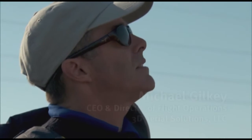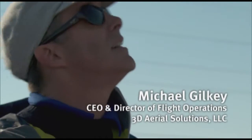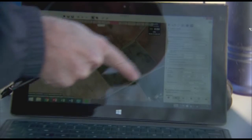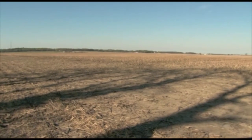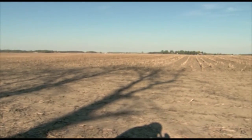We're required to have a visual observer to make sure we stay out of the way of manned aircraft. There's a geofence that shows up around the work area, and if wind were to blow the aircraft into the geofence, the aircraft autopilot will take over and it will return to the landing area. So we won't have any fly-away conditions with this aircraft.